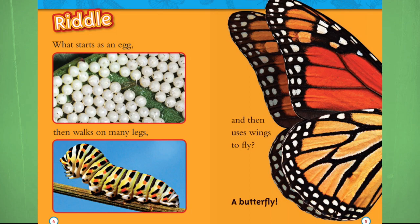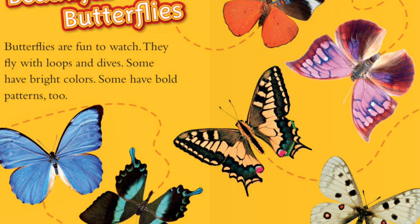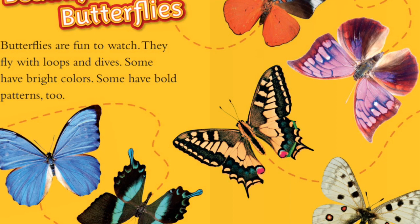Beautiful butterflies. Butterflies are fun to watch. They fly with loops and dives. Some have bright colors, some have bold patterns too.